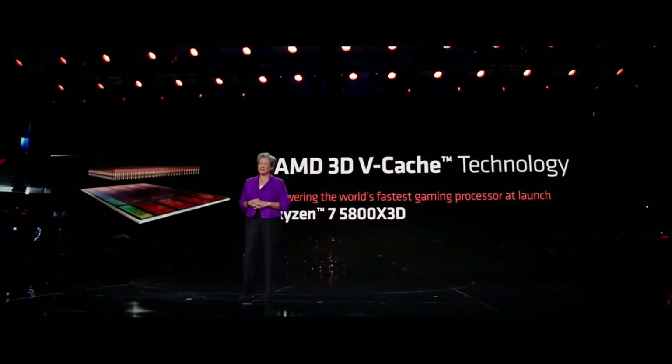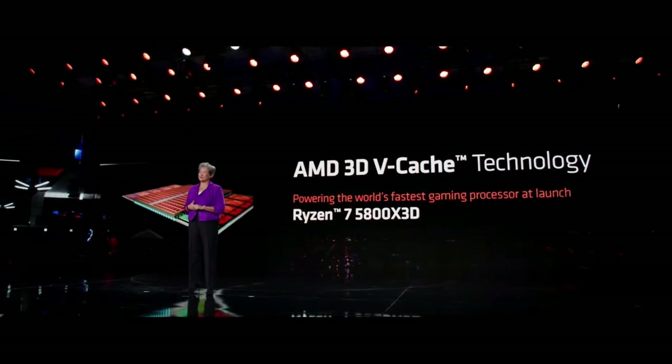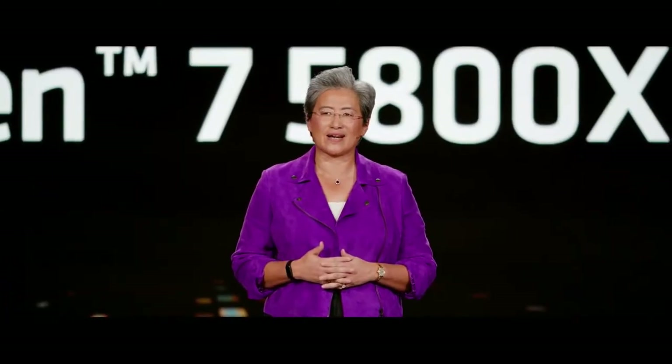One of the biggest recent innovations in gaming PCs has been our introduction of 3D vCache memory technology in our Ryzen 5800X3D CPUs last year. What we did is we used 3D packaging to stack memory on top of CPUs to deliver substantially more performance in gaming.